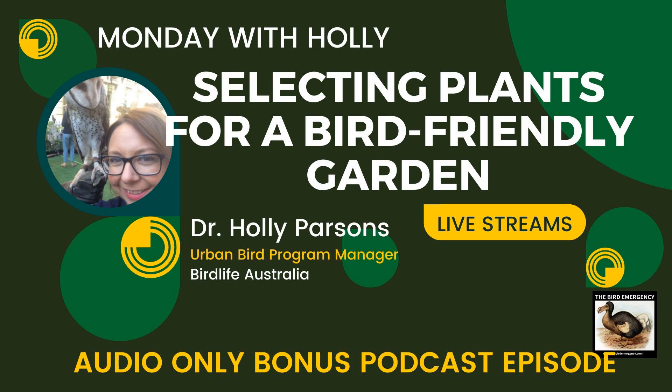Kim writes a regular column on wildlife-friendly gardening. Feel free to disagree with me because I'm coming at this from a Melbourne temperate zone perspective. We got some fantastic contributions from all over the country. Let's start with the concerns. When you go to buy plants, the plants at a big nursery are not necessarily going to be the best options for your particular garden — it might not suit the climatic conditions, and there could be weed issues.